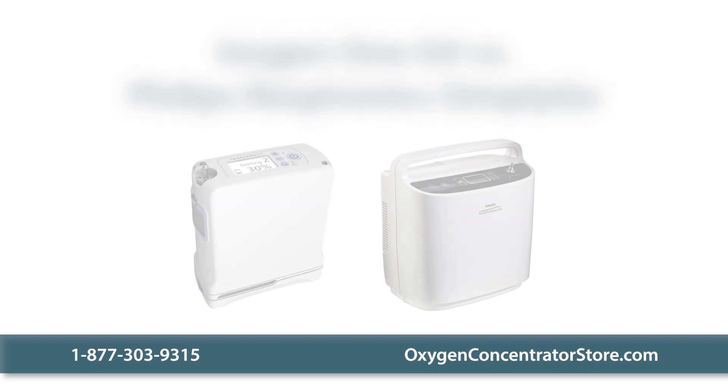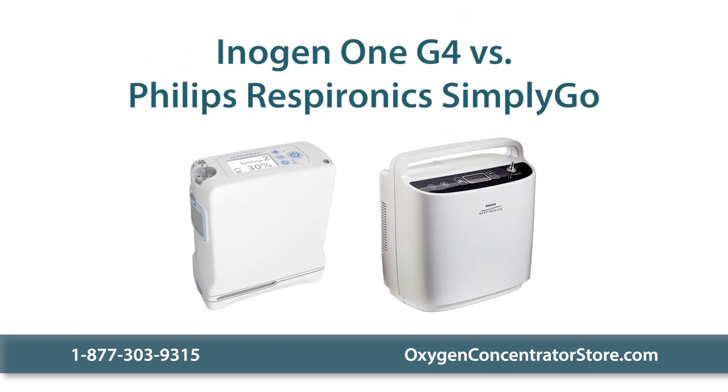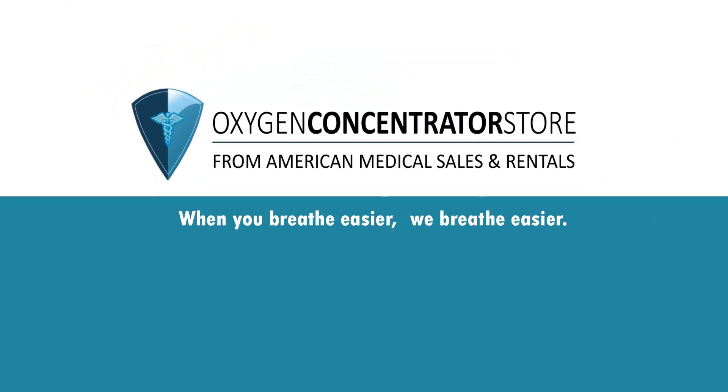Please contact us today with any questions you have about the Inogen 1 G4 or the Philips Respironics Simply Go. When you breathe easier, we breathe easier.